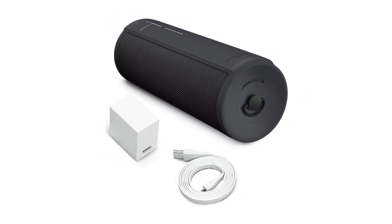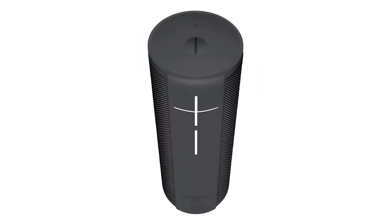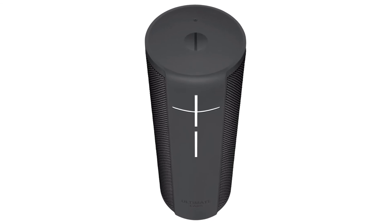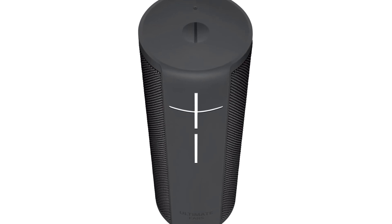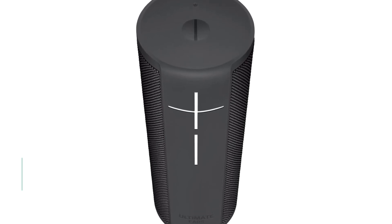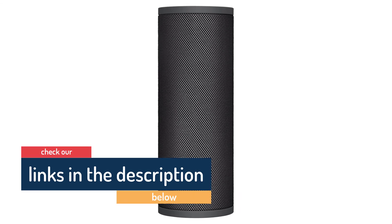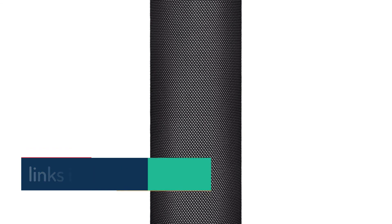The UE Megablast's battery is good for up to 16 hours of playtime, making it an excellent companion for a backyard barbecue or a day at the beach. As with most third-party speakers, the Megablast has almost all of Alexa's capabilities, but Amazon reserves some features such as drop-in messaging and calls for its own devices. But if all you're looking for is a smart speaker that can crank out some tunes, check out the Megablast.